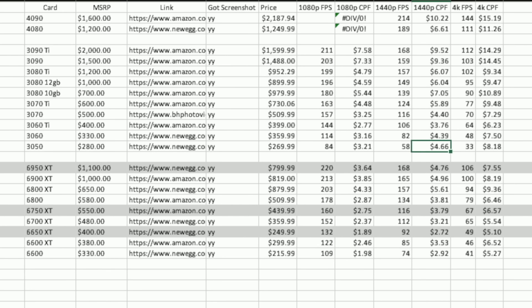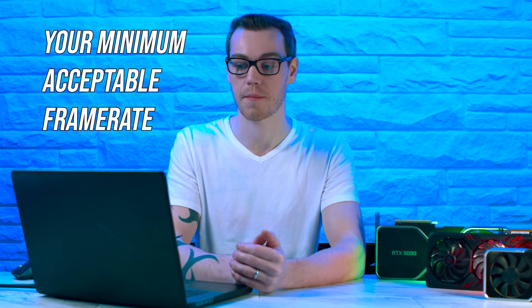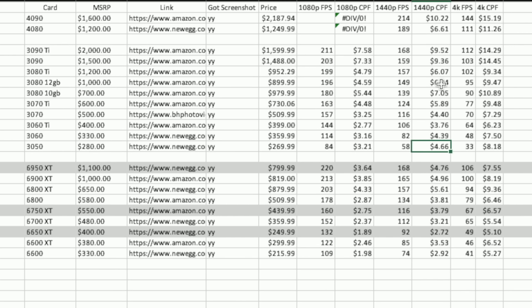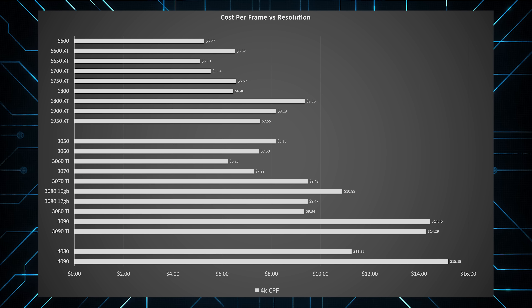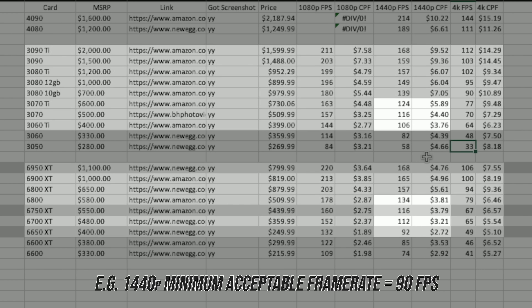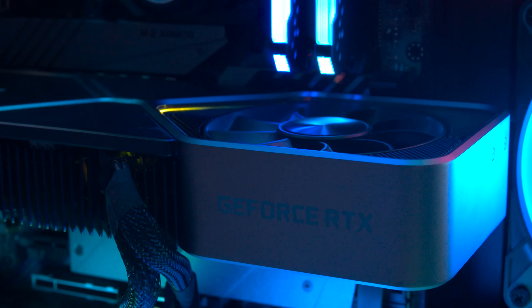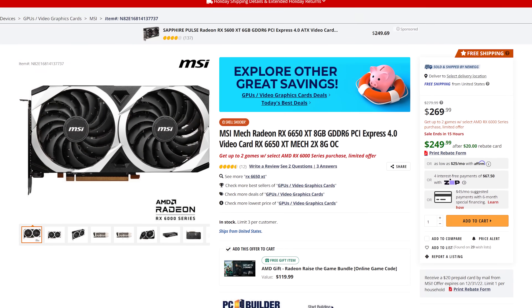The temptation with a cost per frame analysis is to look at the resolution and only stick to what is the lowest price per frame. But the thing you really need to consider on top of that is what is your minimum frame rate that you're willing to accept. The RTX 3050 is one of the best 4K gaming GPUs for price to performance in terms of value, but then you realize it only generates about 33 frames per second on average. That is not an acceptable level of gaming performance. You need to look at what your minimum acceptable frame rate is and focus on cards with the best price to performance given that frame rate — and that's exactly what we're going to do for 1080p, 1440p, and 4K.